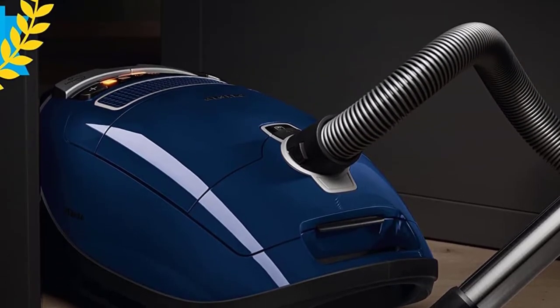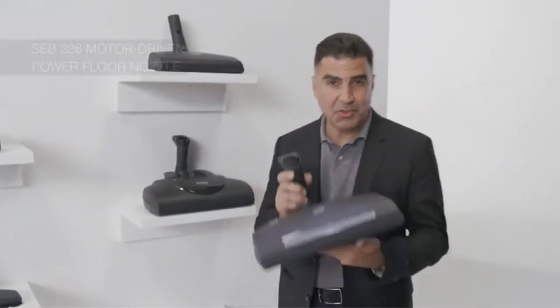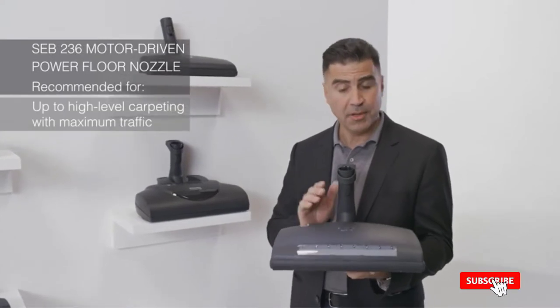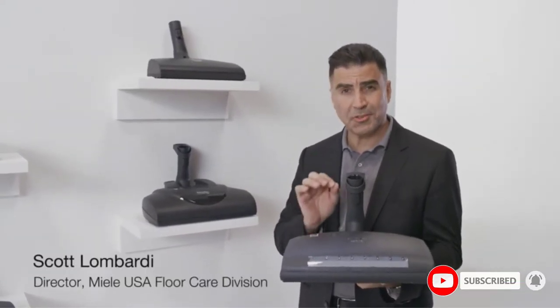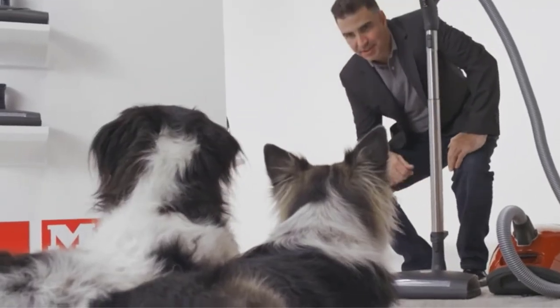The Miele Complete C3 Marin is Consumer Reports' pick for the best bagged canister vacuum. It can be used on either carpet or bare floor and comes with multiple attachments, including a dusting brush, upholstery tool, and crevice nozzle. It also includes the brand's parquet twister, which can rotate 180 degrees, and a stainless steel wand that can reach up to 36 feet.